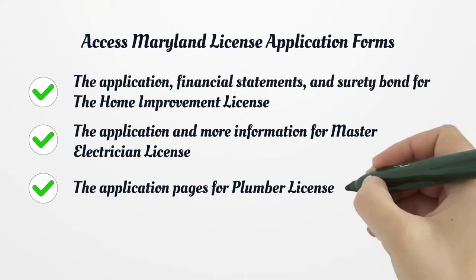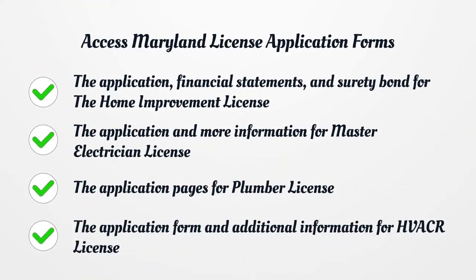Access Maryland License Application Forms. The application, financial statements, and surety bond for the home improvement license. The application and more information for master electrician license. The application pages for plumber license. The application form and additional information for HVACR license.